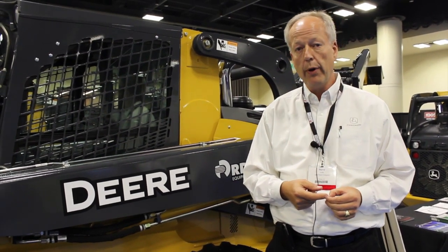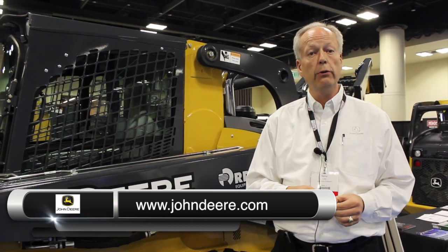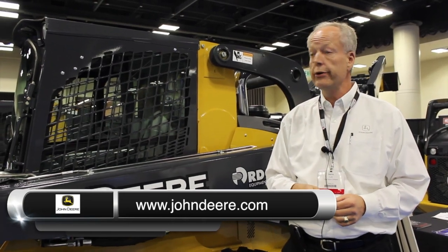If you're interested in more information on John Deere or their products, you can go to JohnDeere.com, or you can visit your local dealer — either an ag, construction, or turf dealer — located in a town near you.